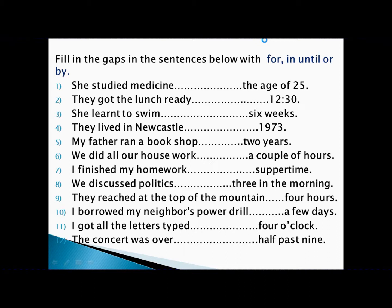'We did all our work for a couple of hours.' Work completed is an activity, a couple of hours is a period of time — so we write 'for.' 'I finished my homework by supper time.' Finishing homework is an achievement, supper time is a point of time — achievement with point of time, so we write 'by.'